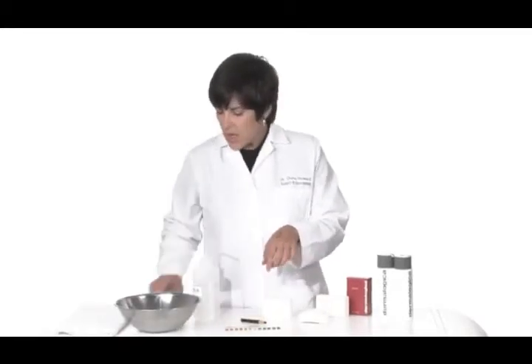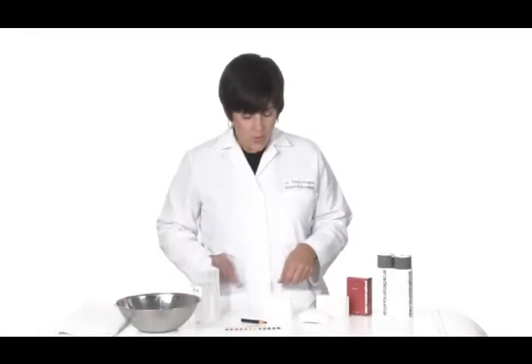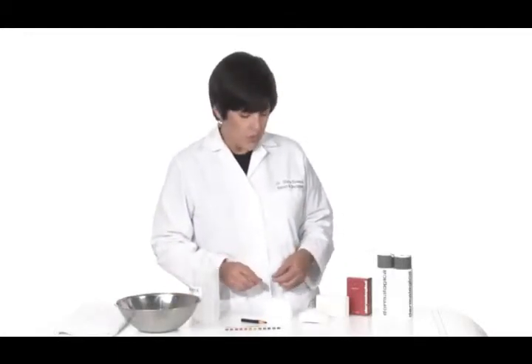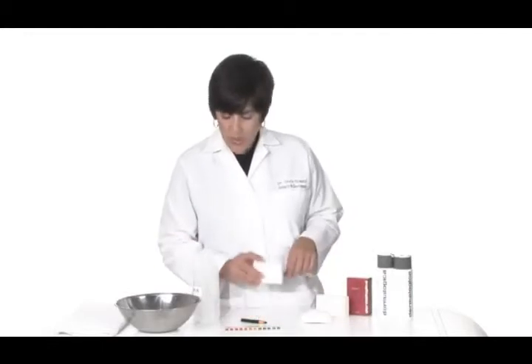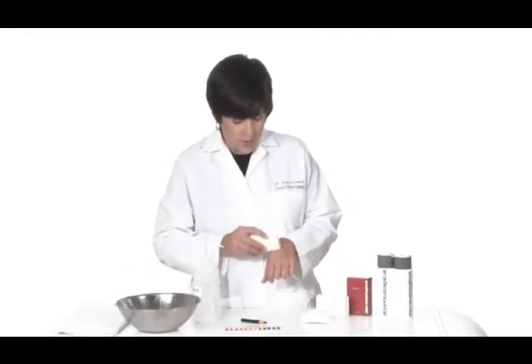I want to show you something because while we'd like to think that most people know better and are now using a product designed specifically to be compatible with their skin pH, we do know for a fact that many people are still using bar soap on their face. And these are two of the leading brands.